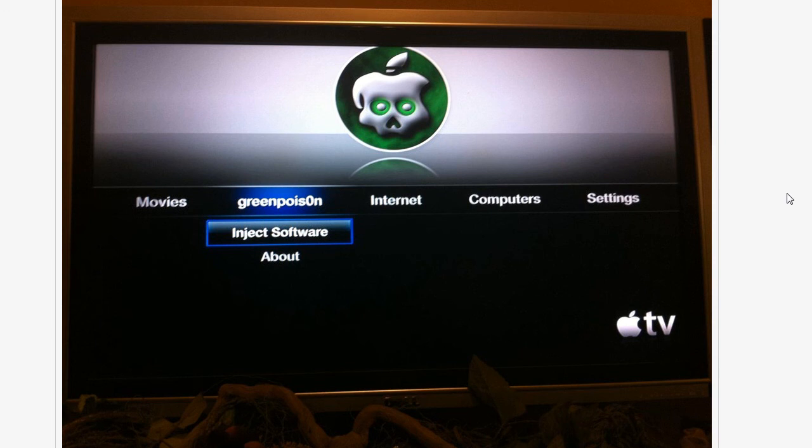Hey guys, what you are looking at right now is an Apple TV that has been poisoned by Green Poison or something. This picture got posted on Twitter by the user named PoxNinia, who is a member of the Chronic Dev Team, and it seems like they have found some kind of solution to jailbreak an Apple TV.